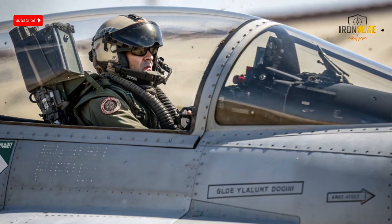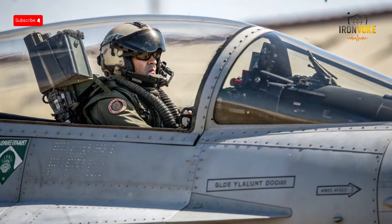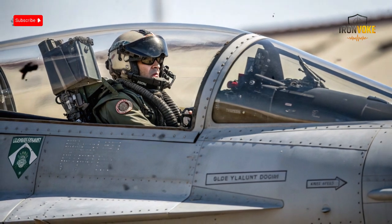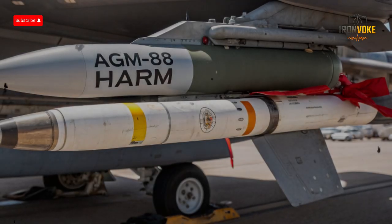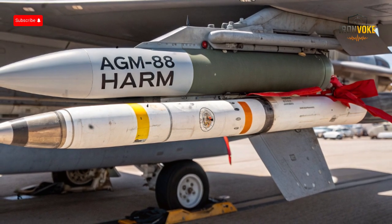Over the decades, the F-16 has received continuous upgrades, including advanced avionics, radar systems, and weapon compatibility. Modern versions like the F-16V can carry a wide range of smart weapons, precision-guided munitions, and air-to-air missiles, making them effective in virtually any mission scenario. For suppression of enemy air defenses, or SEAD missions, the F-16 is especially valuable because it can fly fast, stay low, and deliver anti-radiation missiles like the AGM-88 HARM with pinpoint accuracy. This combination of speed, maneuverability, and weapon load capacity makes the F-16 a perfect platform for hunting and destroying enemy radar systems.